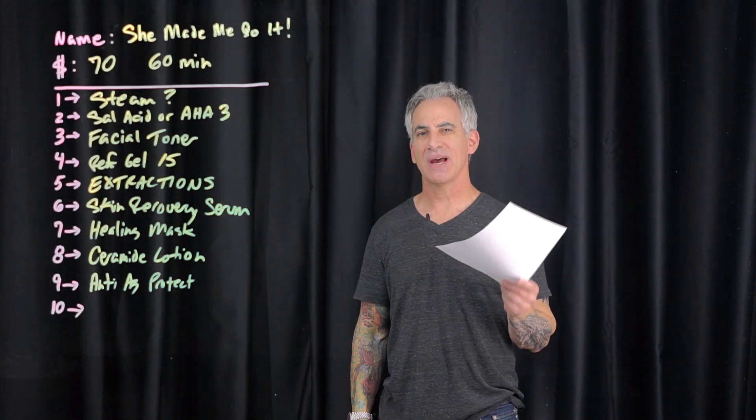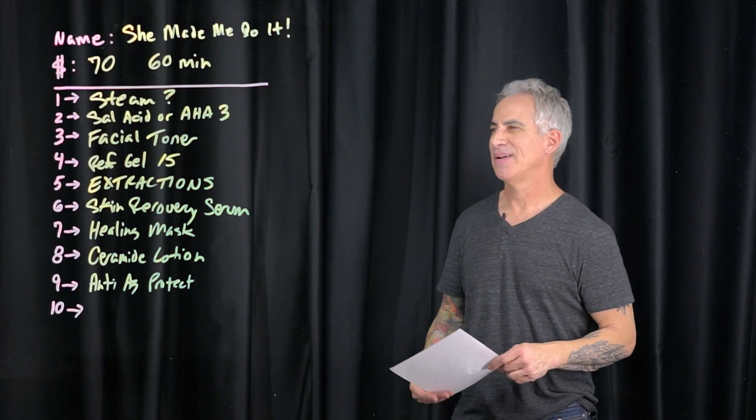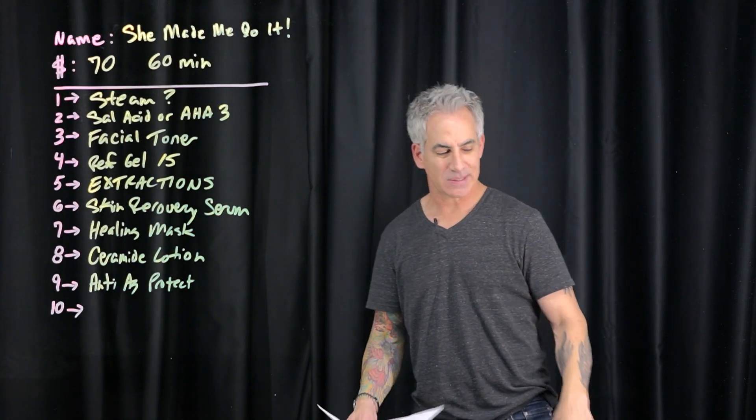Hi, this is Marty with Skincare Science. Welcome back for another video. Yeah, I do get tired of saying that.